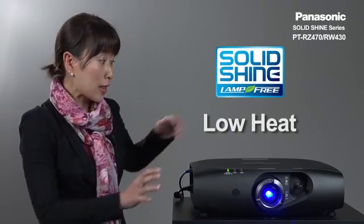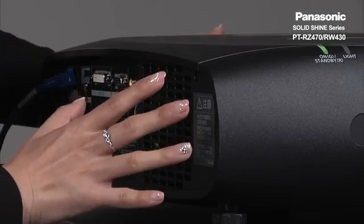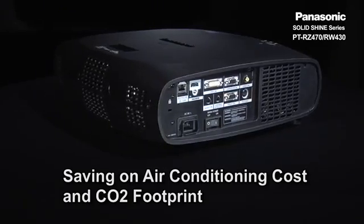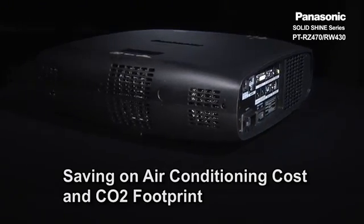In addition, the heat around the projector is very low, almost 20 degrees lower than conventional lamp-based projectors, saving very much on air conditioning costs and CO2 footprint.